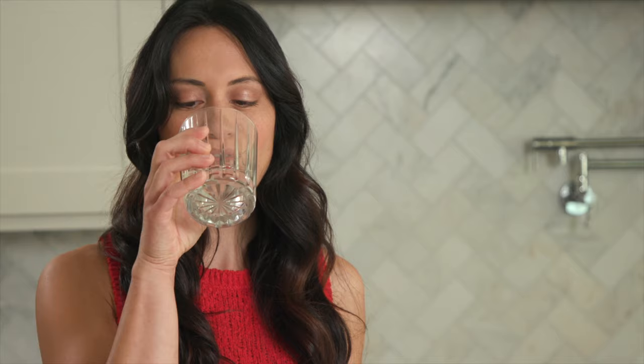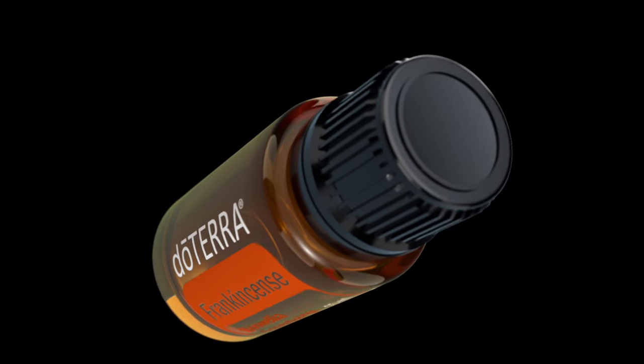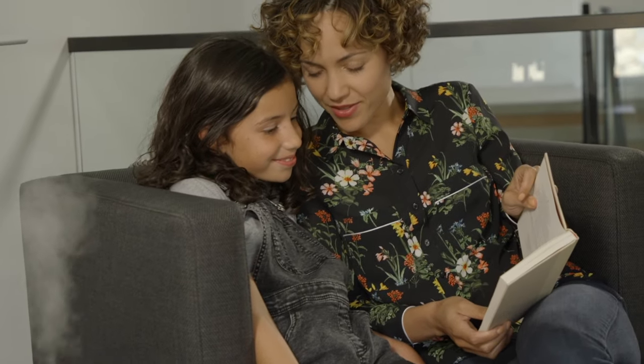Taken internally, frankincense promotes cellular function and the health of the joints, liver, lungs, gastrointestinal, musculoskeletal, and urinary tract systems. New research shows frankincense may also support healthy immune function response and healthy brain activity.